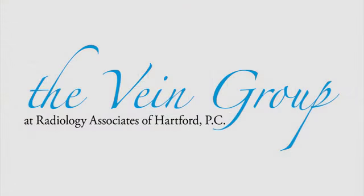At Radiology Associates of Hartford, we offer highly effective minimally invasive treatment options for spider veins and varicose veins.